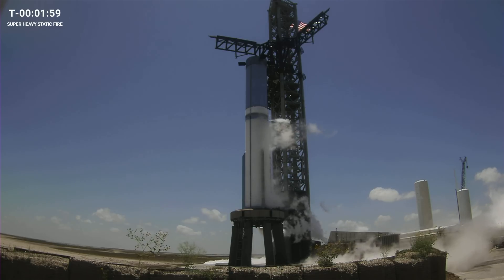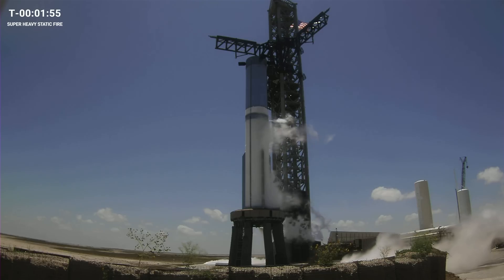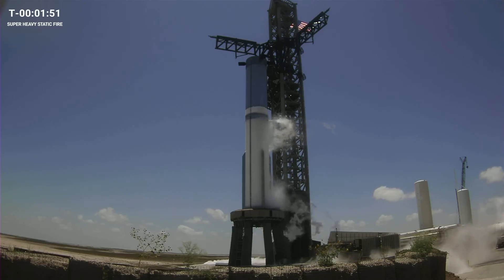Good afternoon. You're looking at SpaceX's Super Heavy booster number nine ahead of its first static fire from Starbase, Texas, in just under two minutes from now.